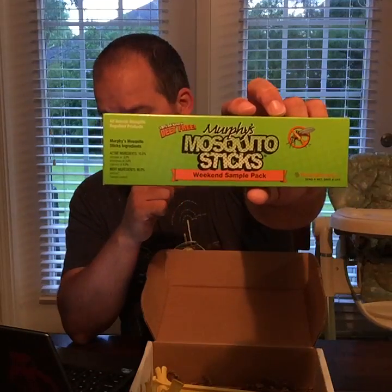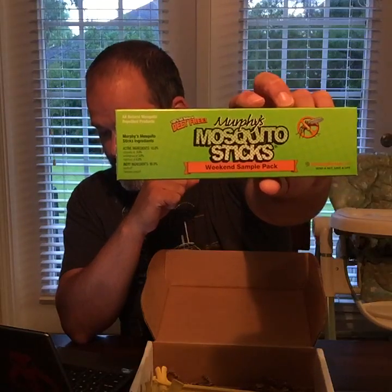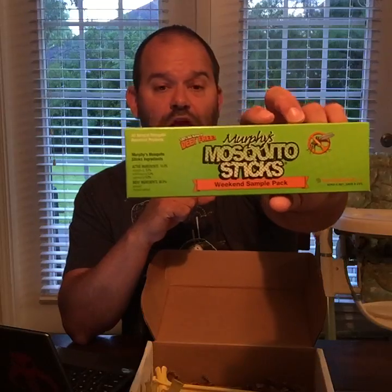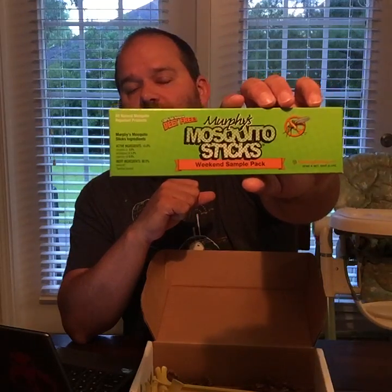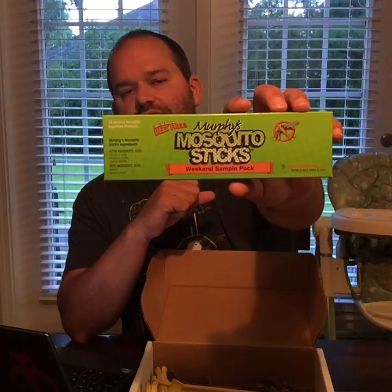I'm going to open these up next time I'm outside, use one of the mosquito sticks, and do a quick live feed video to show what they're all about. Good for camping or backpacking — there are a couple in the package so there's plenty to try.